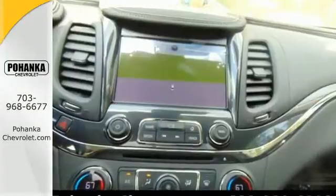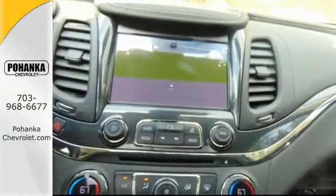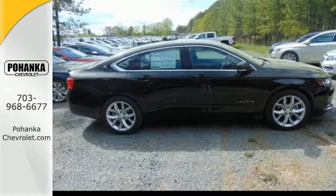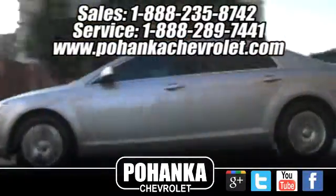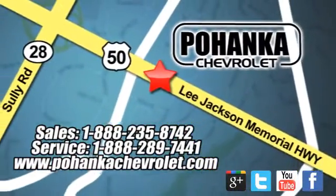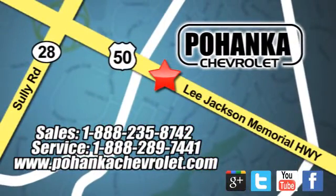This thoughtfully designed, full-size car is ready and waiting for you to test drive today. Bohenga Chevrolet is a great place to buy a car. We're conveniently located at 13915 Lee Jackson Memorial Highway, Route 50 in Chantilly.